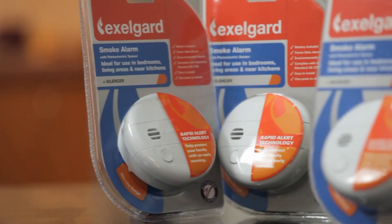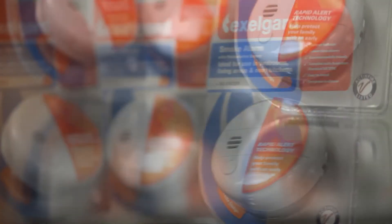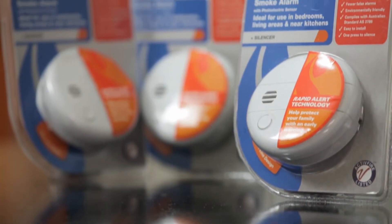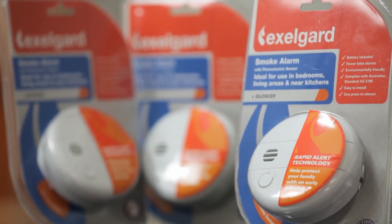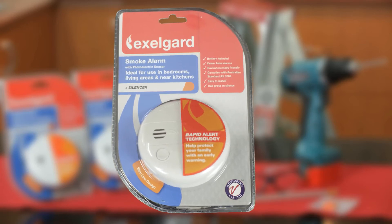Photoelectric smoke alarms are best for detecting slow smouldering fires. They work using a light source and photocell. When smoke enters the detection chamber, it interferes with a light beam which sets off the alarm.